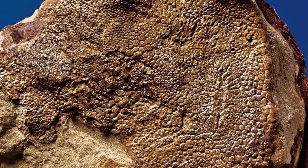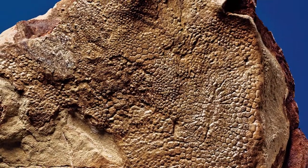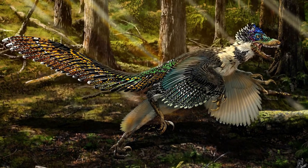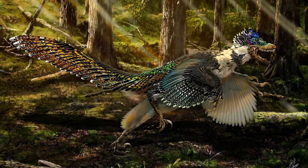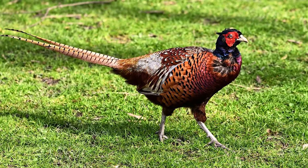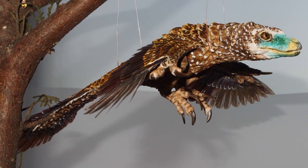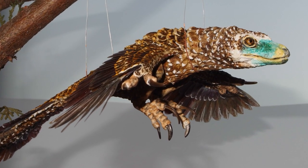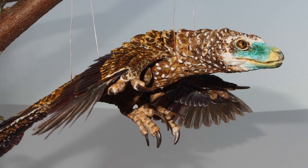While no skin impressions have been discovered from Deinonychus itself, many of its close relatives, such as Velociraptor, have been shown to have wing feathers, further supporting a link to modern birds. A recent study even hypothesizes that immature Deinonychus were capable of some degree of flight due to the mobile nature of their shoulder joint.